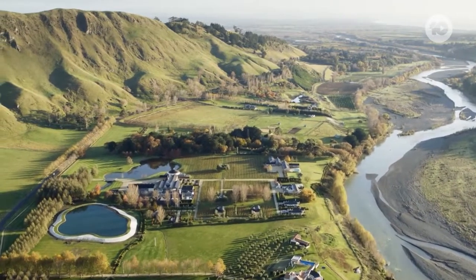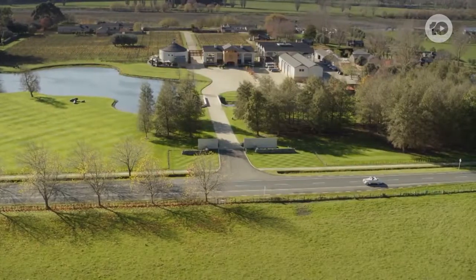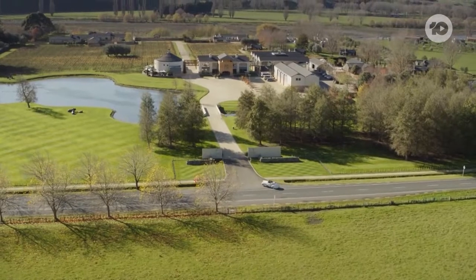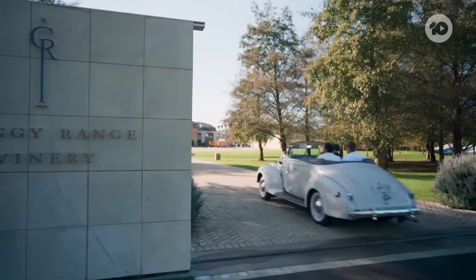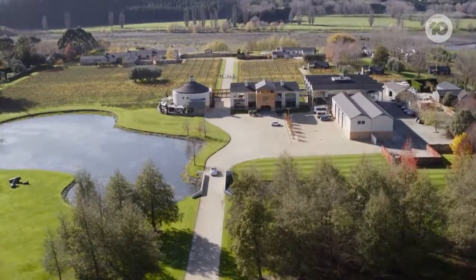Look how pristine this is around here. It is so beautiful. Our destination is Craggy Range, the heart of food and wine in Hawke's Bay. This is going to be special. 100% pure New Zealand. Wow!